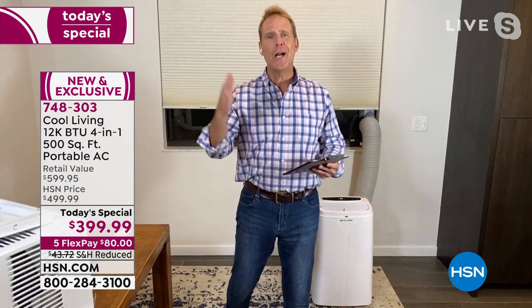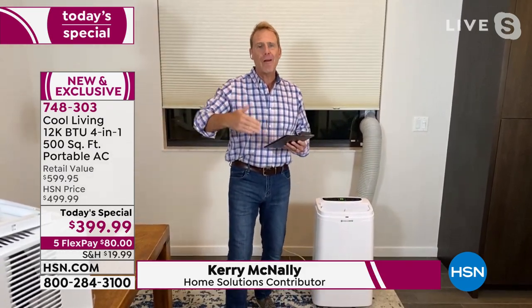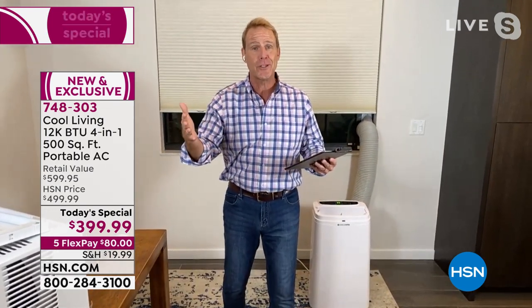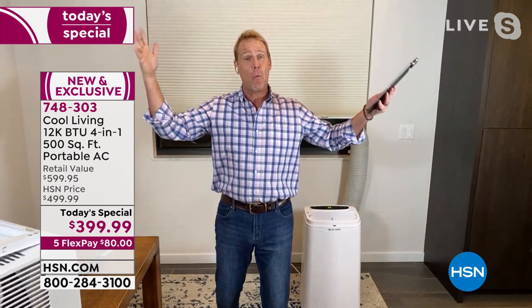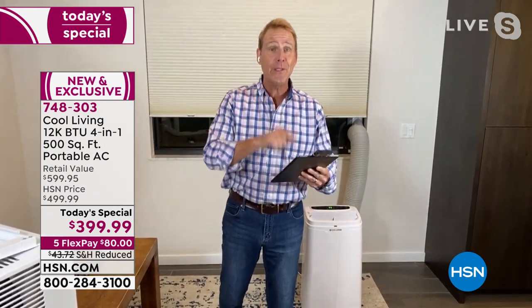Kerry here — so excited and honored to present this. As mentioned, 40 years in the making. Every year we have a Today's Special and every year it gets better and more affordable. The relationship with HSN is great because the power of HSN's ability to buy 6,000 of these at one time gets you the best possible technology at the best possible price. I have a thermal camera here attached to my iPad.